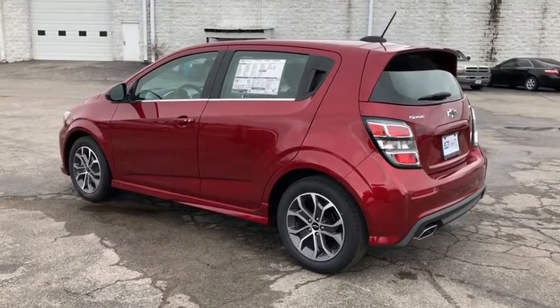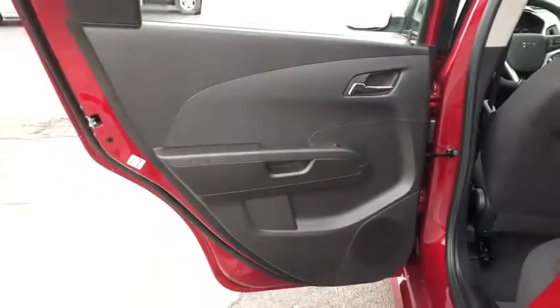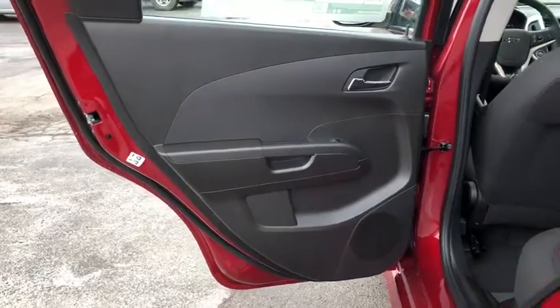Heated front driver and passenger seats, rear window defroster, remote keyless entry, tachometer, panic alarm, brake assist, rear window wiper, driver vanity mirror, front reading lamps.